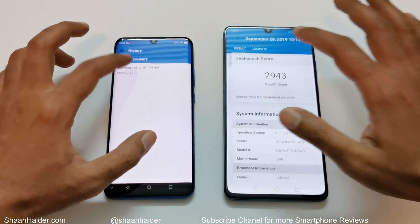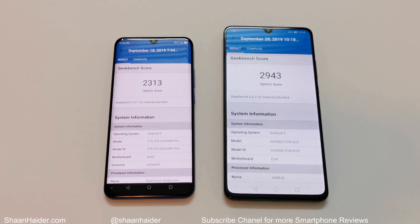Looking at the compute test score result, the performance of Mate 20x is better here. It scored 2943 while ZTE Axon 10 Pro scored 2313. So out of the three Geekbench 5 tests, two of them go to ZTE Axon 10 Pro, so you can consider it the winner once again.